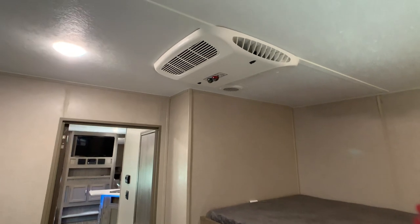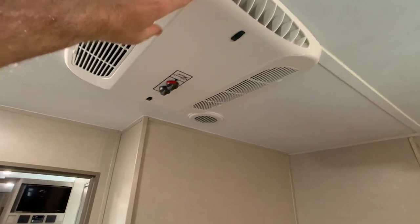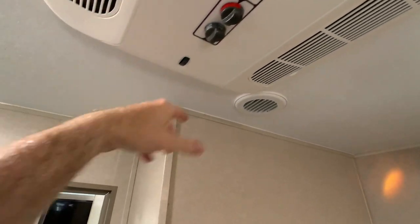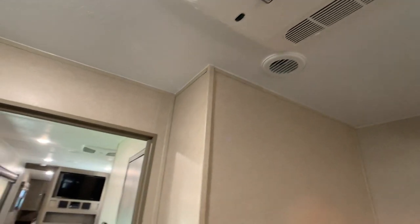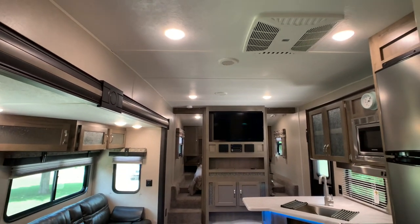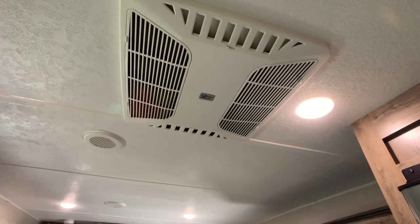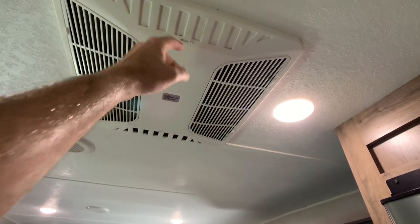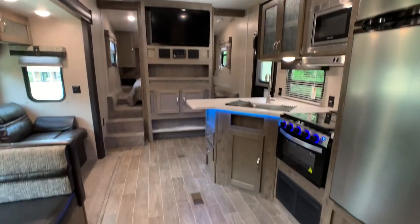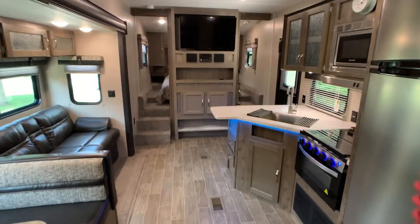This floor plan has dual ACs, which is unheard of — usually you just get one 15,000 BTU AC unit. The rear AC unit cools off the back bedroom, and there's a Coleman furnace that looks like one of the bigger ones. The system is ducted all the way through. There's also a quick dump feature, and once the camper cools off you can shut the louvers for fully ducted AC throughout. The heating source is a huge 35,000 BTU furnace — all ducted through, which is crazy for this floor plan.